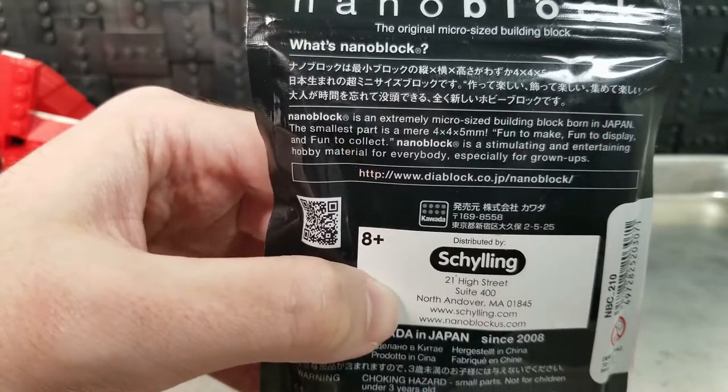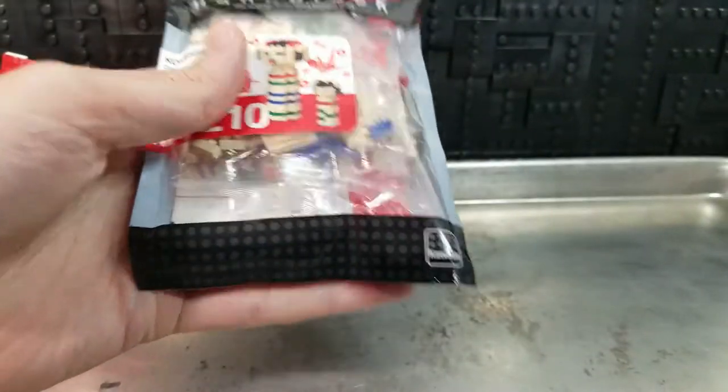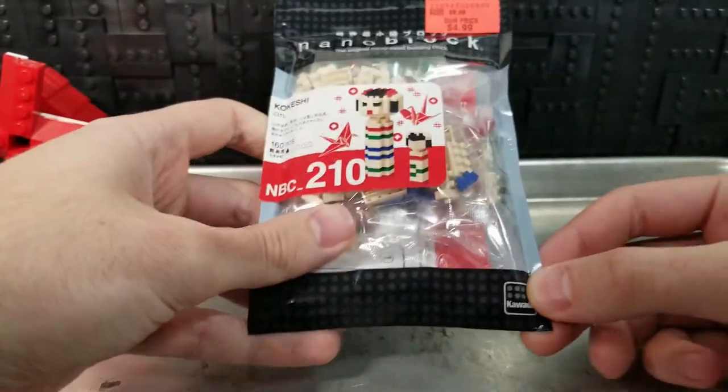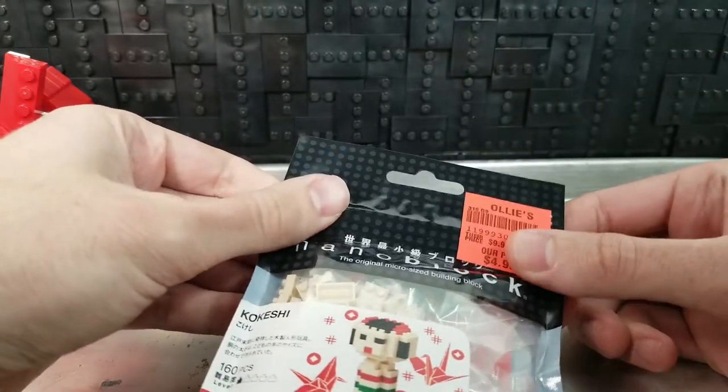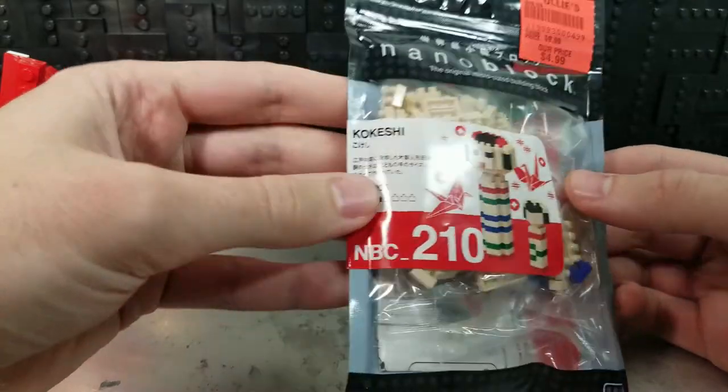Fun to display and fun to collect — that's basically the idea. The other neat thing about these is that this is a zip-top bag, so once I build it and I'm done with it, I should be able to put it back in there.